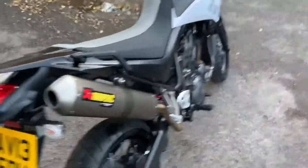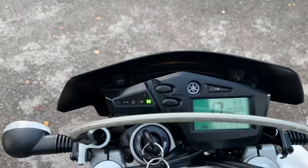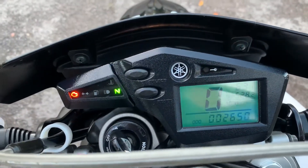The XT is 659cc, it's water cooled, single cylinder fuel injected. Let's fire it up and see what it sounds like with those pipes.